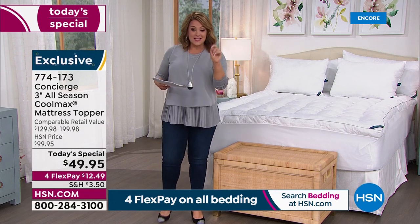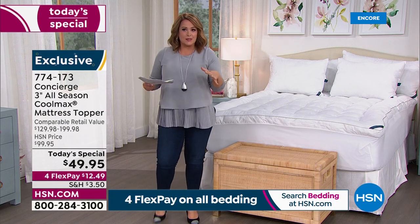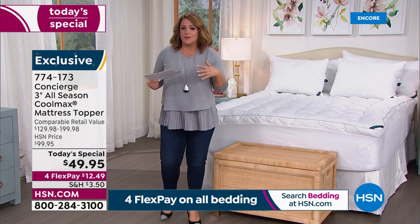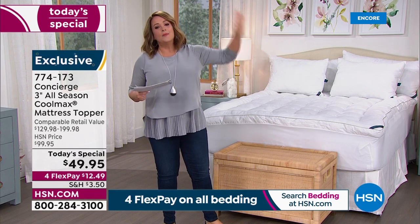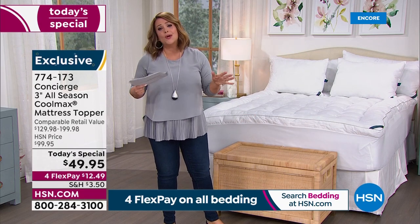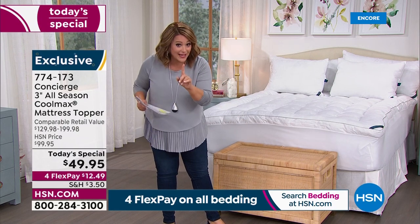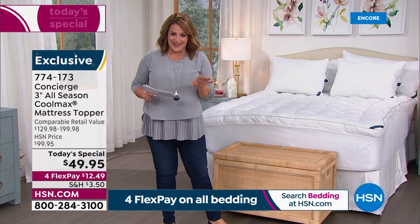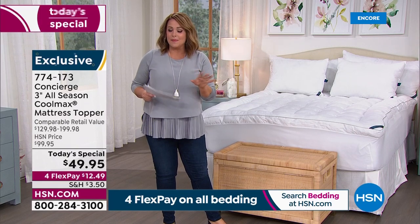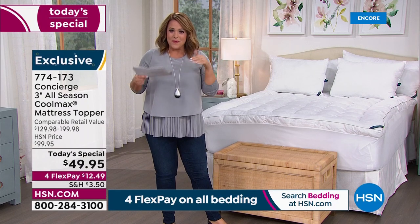Concierge Collection is my most trusted brand — if you went to my linen closet right now, practically everything in there is Concierge Collection. Try it with full shopping confidence — we will change the way you sleep. Even at this price, you still have 30 days to sleep in it. If you don't love it, send it back, no questions asked.